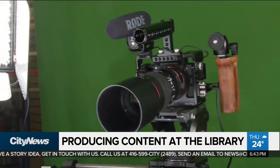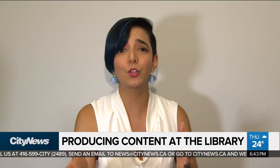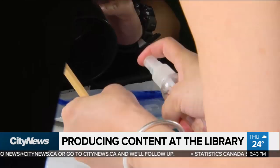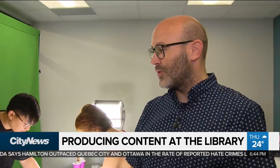They provide the lights and cameras — you bring the action. Aspiring singers, actors, voice over artists, or anyone that wants to try their hand at video and audio production can access the very affordable facilities. Everything's free — all the services are completely free and all you need is a library card.